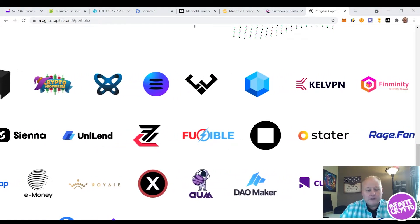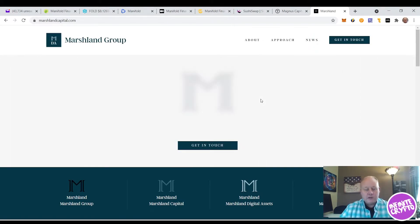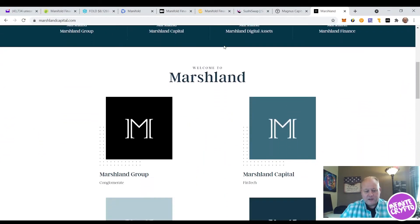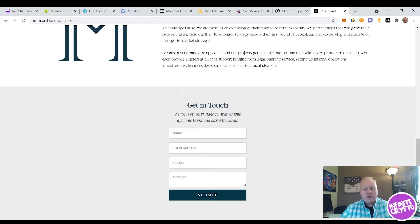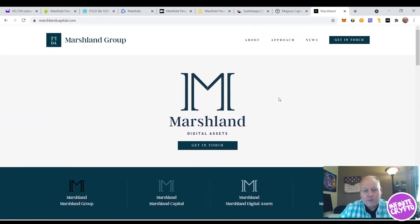The other partner I want to show you is Marshland Capital — also a venture capital firm that invests in cryptocurrency projects it believes in. You can see Marshland Group, Marshland Capital, Marshland Finance, and Marshland Digital Assets. You can visit marshlandcapital.com to learn more. Both of these are power-packed companies that are excited to have an investment in Manifold Finance and the FOLD token.